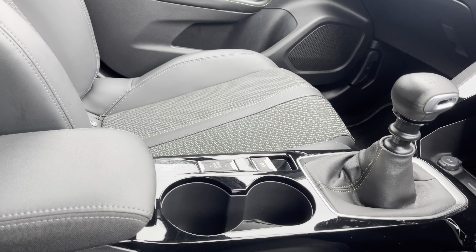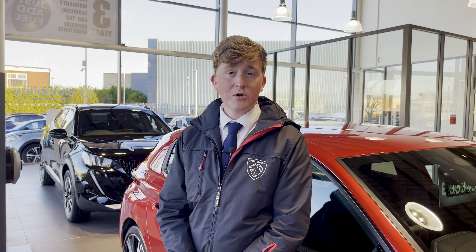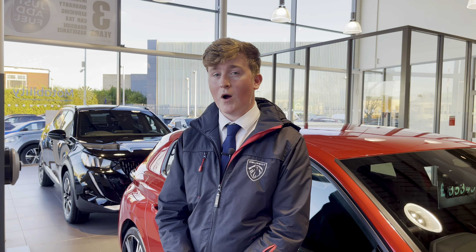This vehicle comes with a minimum of one year's warranty and one year's roadside assistance. For more information or to book a test drive, please call us on 01244 398600 or enquire online via the link in the description of the video. Thank you.